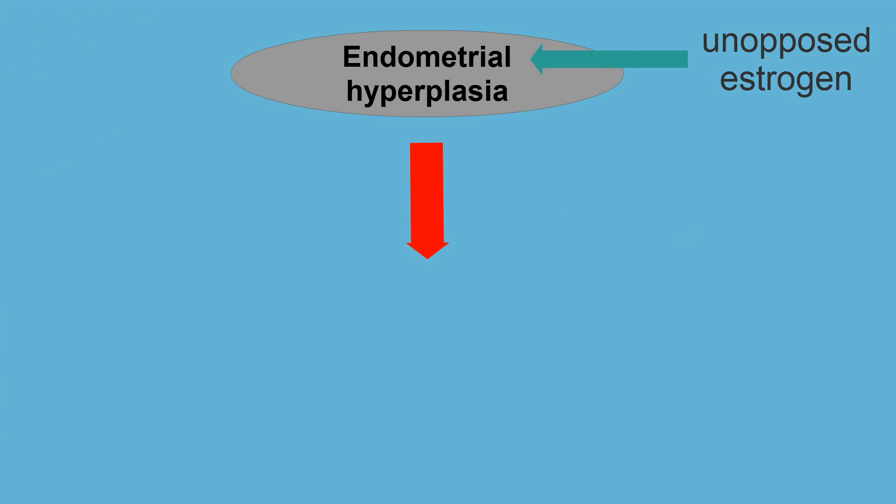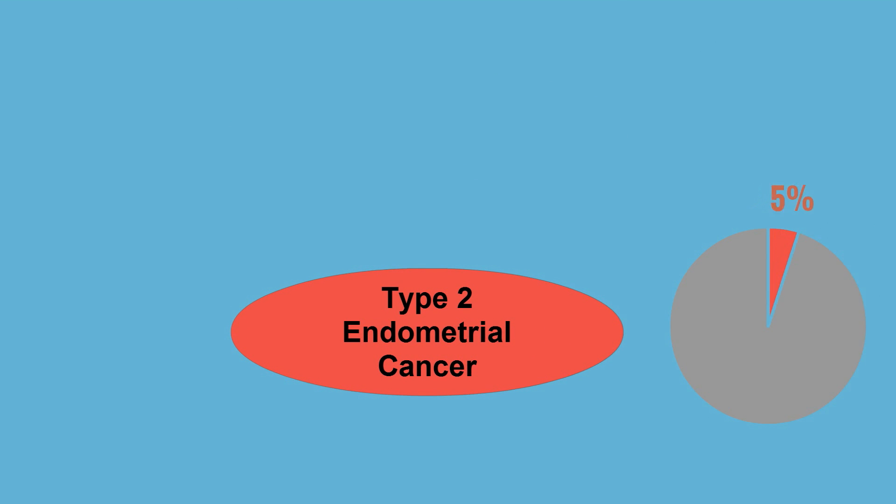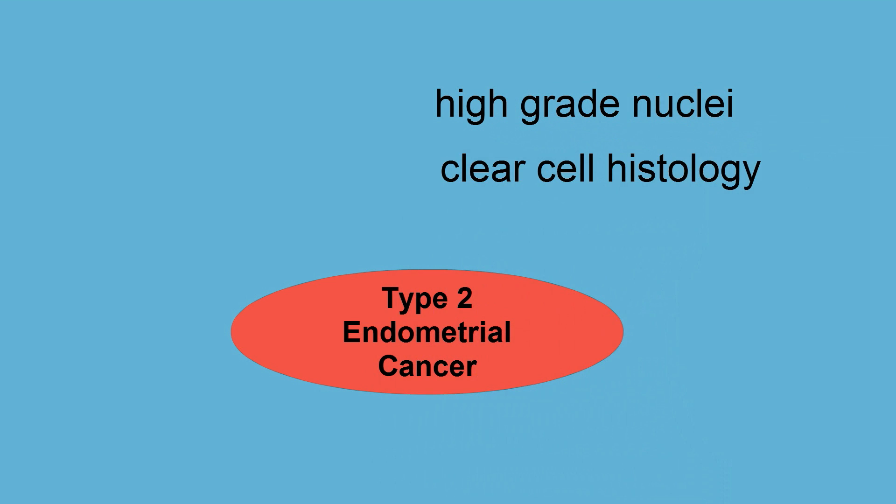The etiology for most endometrial cancers is secondary to excess estrogen exposure. Endometrial cancers that are estrogen-dependent are classified as type 1. Ninety percent of endometrial cancers are type 1. The more aggressive variety, type 2, accounts for 10% of cases. There is no clear epidemiological profile for type 2 cancers, which tend to have aggressive high-grade nuclei or clear cell histology.